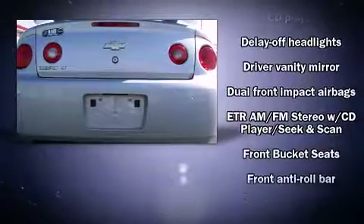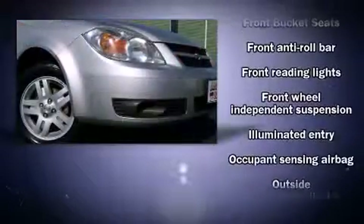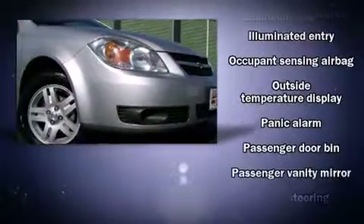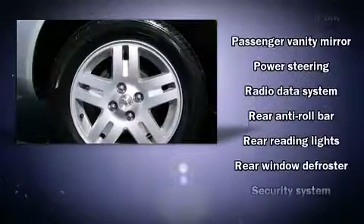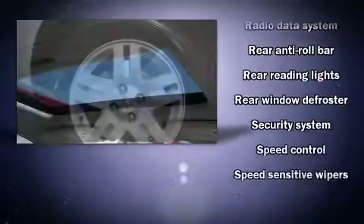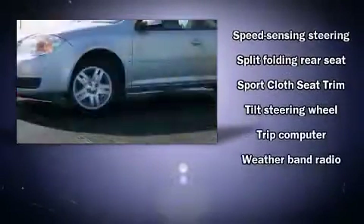Top features include power windows, fully automatic headlights, remote keyless entry, and a split folding rear seat. Chevrolet also prioritized safety and security with features such as dual front impact airbags, a security system, and ABS brakes.